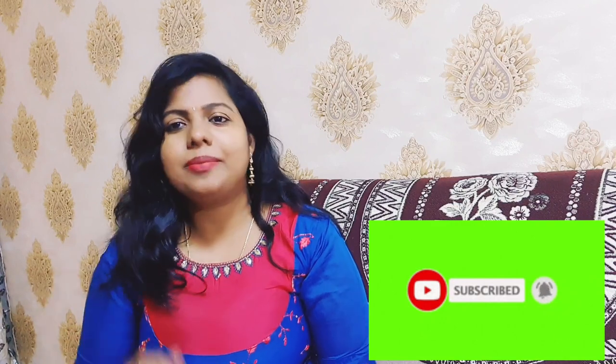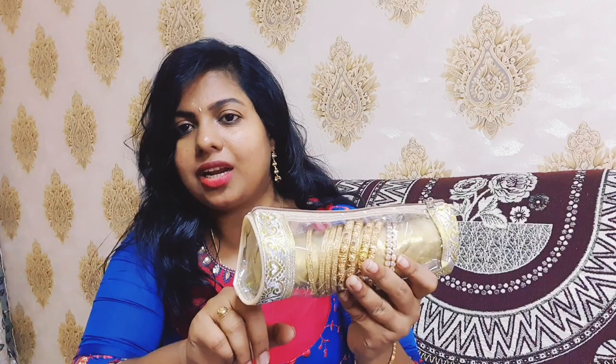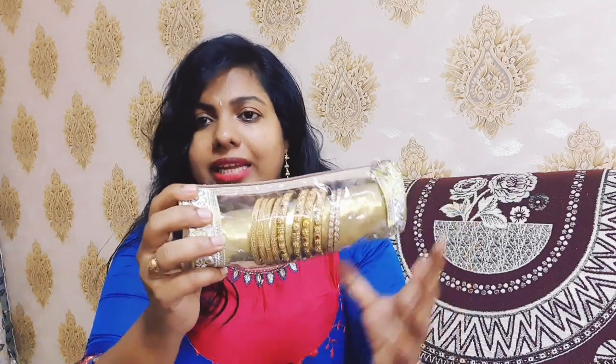I am very excited to show my Gold Bangle collection. I have a set of 12 pouches. If you need 6 pouches or 4 pouches, I will show you how much it is. There is no fixed price — I will mention it on my screen.